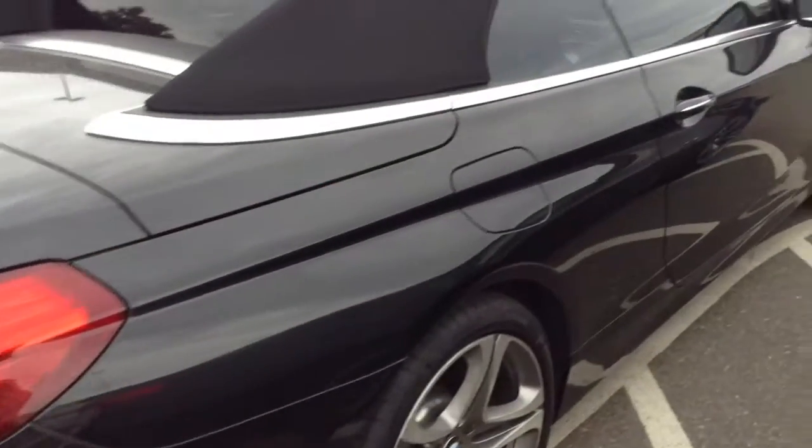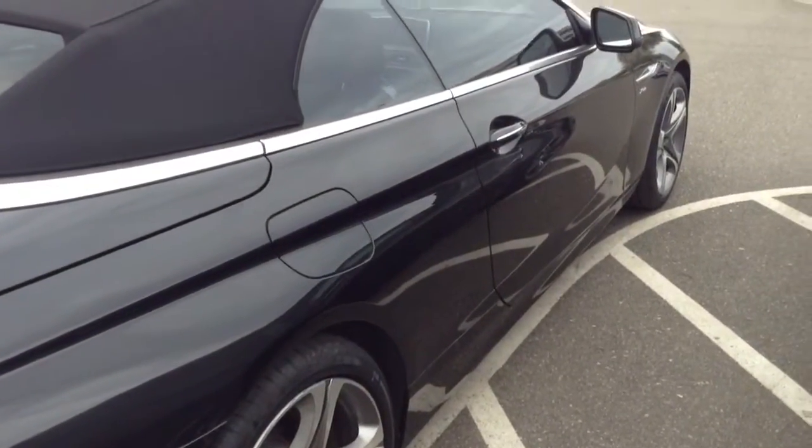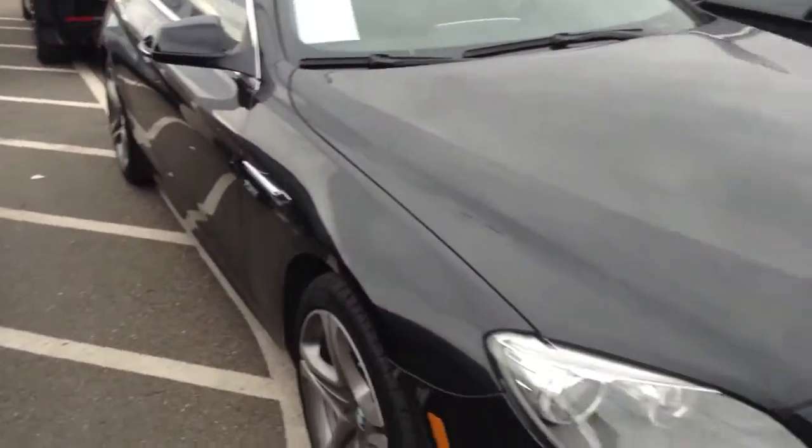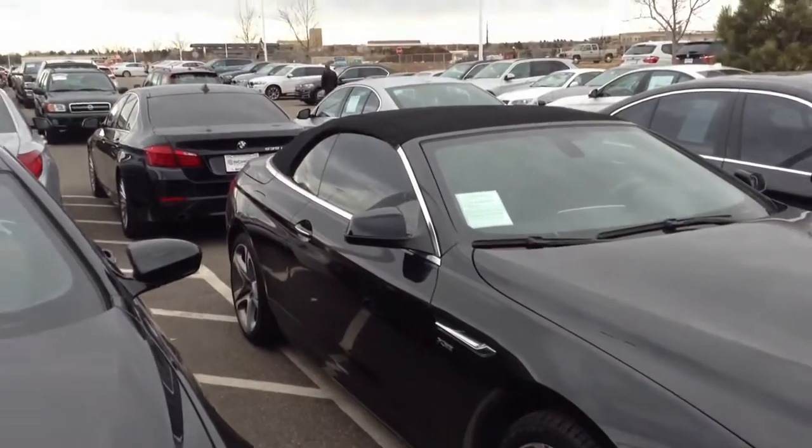I sat inside — doesn't smell of smoke or anything. It's got the navigation system. Great shape overall, with the clear bra and the window tint.